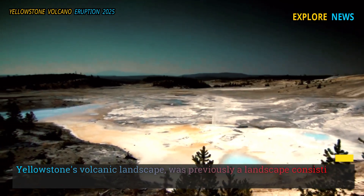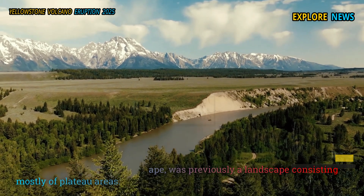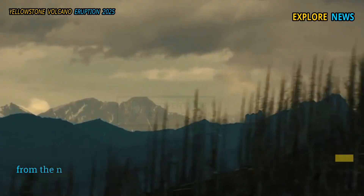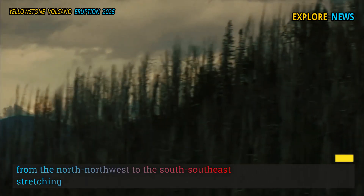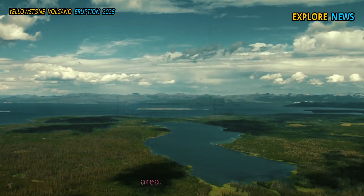Yellowstone's volcanic landscape was previously a landscape consisting mostly of plateau areas — there were no basins as there are now. Instead, mountains stretched mostly from the north-northwest to the south-southeast across the entire area.